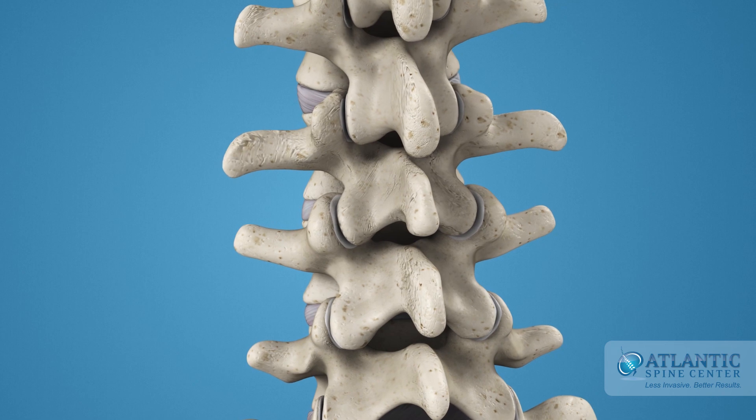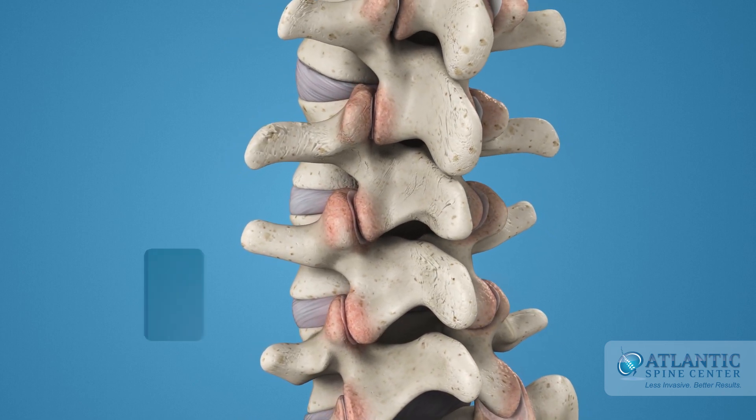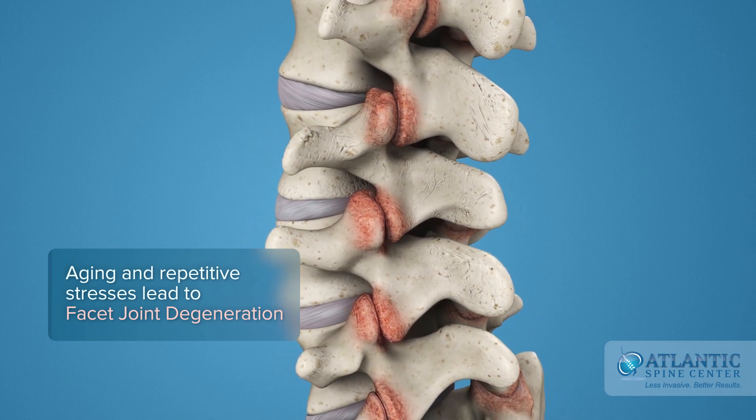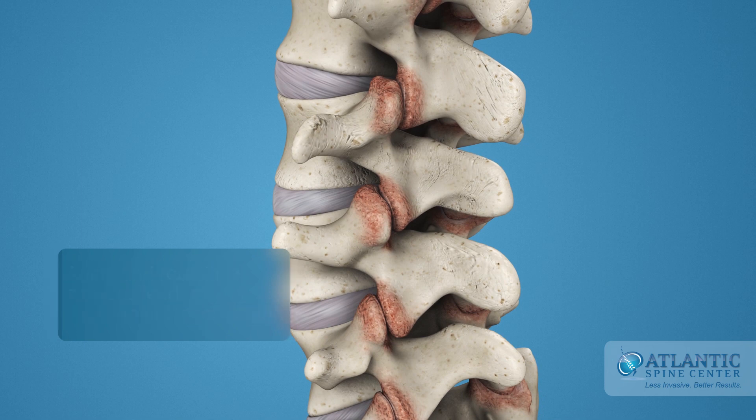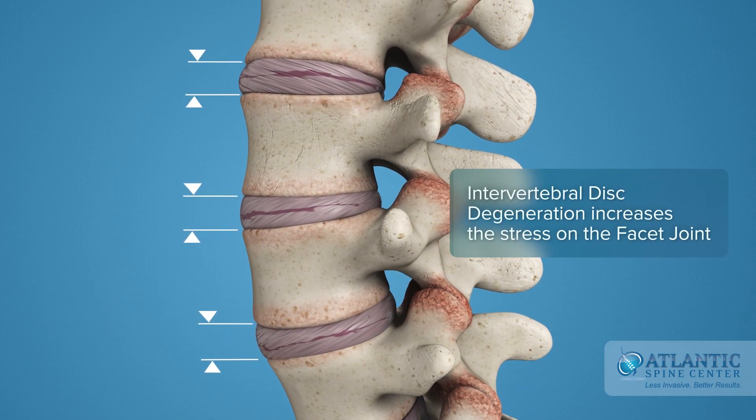Because the facet joints are almost constantly in motion, they simply degenerate from wear and tear or repetitive stresses and strains over time as we age. The stress on the facet joints increases even more as the intervertebral disc degenerates and becomes thinner.